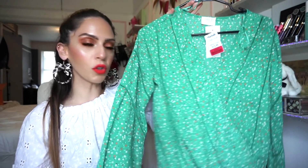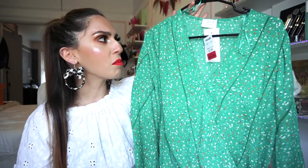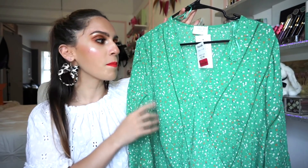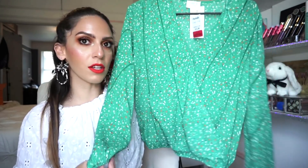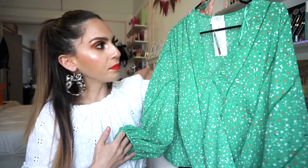Then I picked up this beautiful green floral top. I thought this was absolutely stunning. I haven't tried it on yet so I don't know exactly how it fits, but I got it in a size small. It's by the brand Sienna Sky, which I typically do like their clothing items. It was $12.99 but on sale for $10. I think it's just perfect — you could dress it up or dress it down. Very flowy, very easy. I'm feeling it.